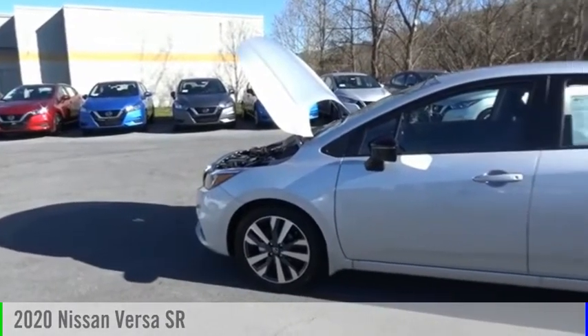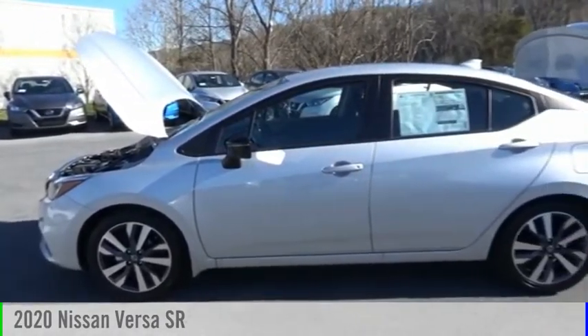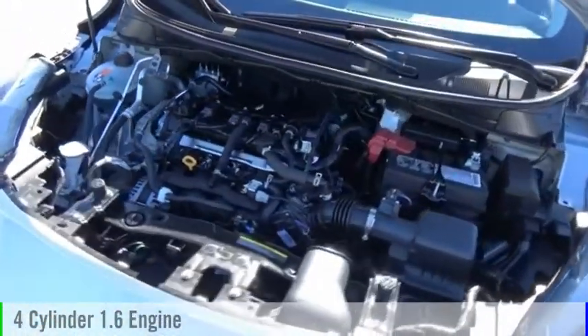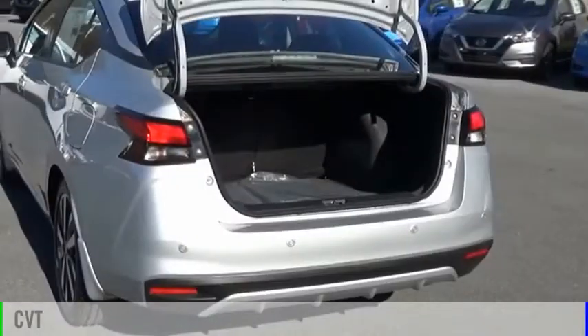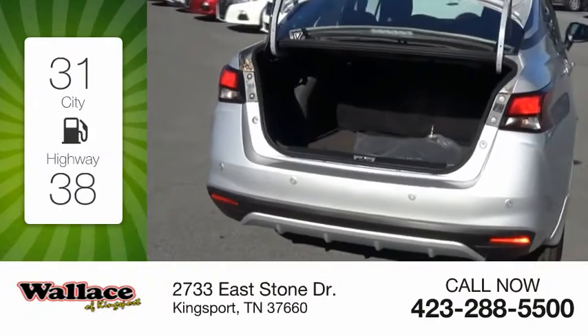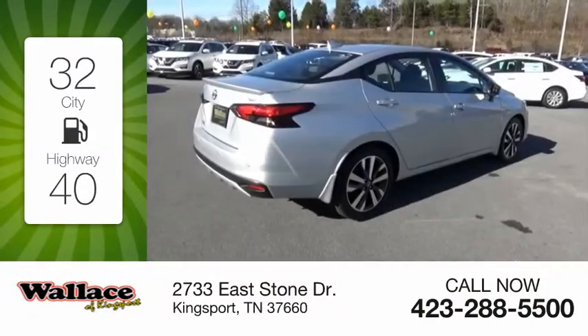Looking for the right vehicle? Check out the 2020 Versa. This vehicle is powered by a front-wheel drive, four-cylinder, 1.6-liter engine, and comes with a continuously variable transmission. Great fuel efficiency saves you money by requiring fewer trips to the gas station.